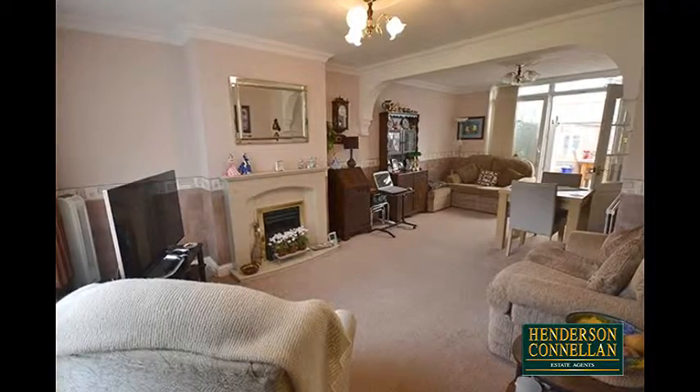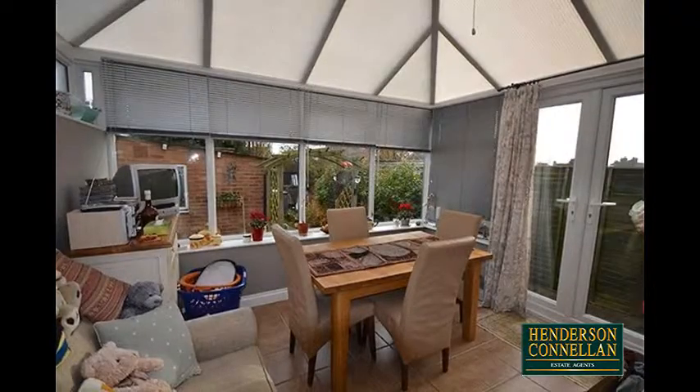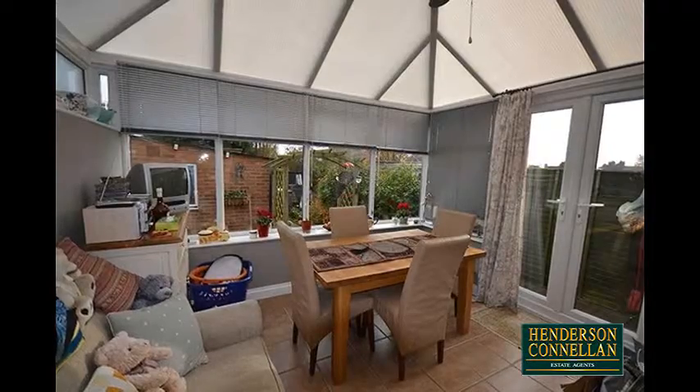Further sliding doors lead into the conservatory beyond, providing further space to relax, overlooking and with doors to the garden. Also overlooking the garden is the modern fitted kitchen.